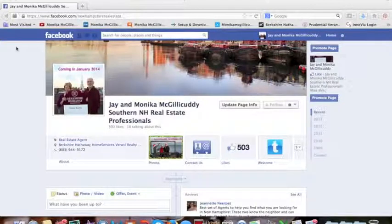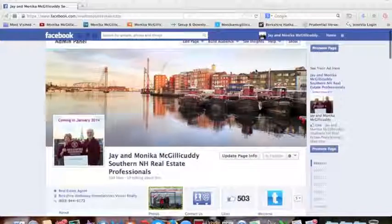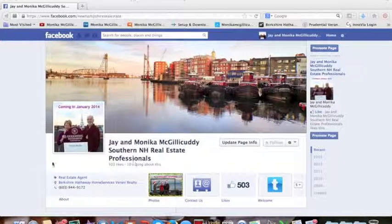This is just a quick video tutorial to show you how to add your company name on your Facebook business page. If you sign in to your business page and look at it, you basically want to make sure that your company name shows on the first page.